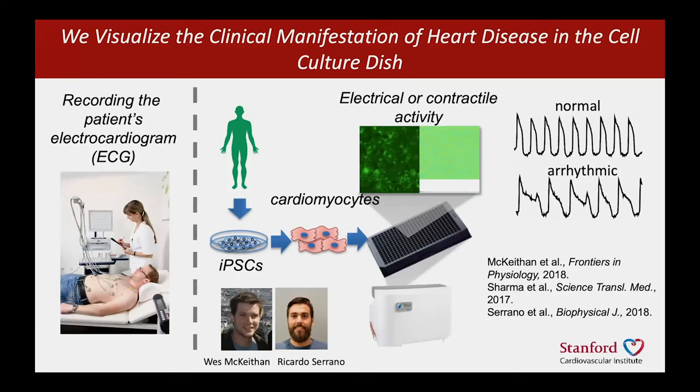We then made iPSC cardiomyocytes from this boy and wanted to record their electrical activity — much like what is done in clinic with an electrocardiogram, but done optically. You can see the beating of the cardiomyocytes: here is normal electrical activity, and here you can see rhythmic activity with prolongation of the so-called action potential and extra spikes known as early after-depolarizations.